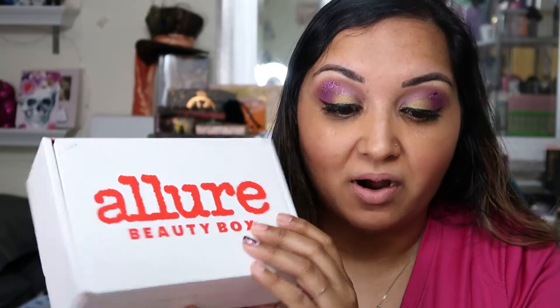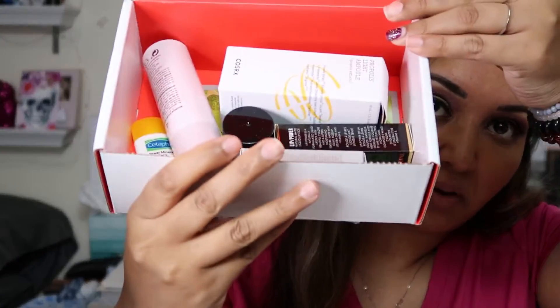So this is the Allure Beauty Box. I bought the subscription a long time ago when they were transitioning from $15 — I believe, whatever the lowest price was — to their higher price now. So Allure Beauty Box, they give you a little pamphlet and then they have all the products in here. I'm going to show you what the products are. There's the box here. You get full sizes and deluxe sizes in here.